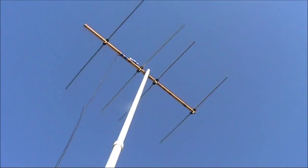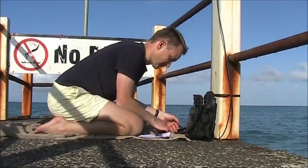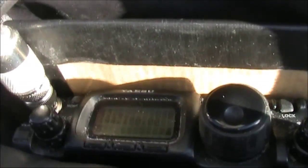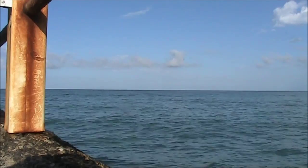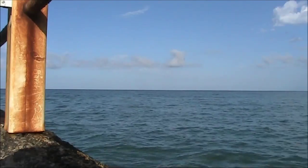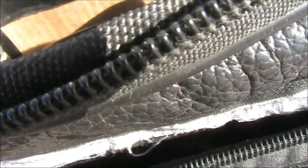VHF Field Day. I don't see a seriously strong signal here. We're up near Ballarat, over. K3ER 59098.